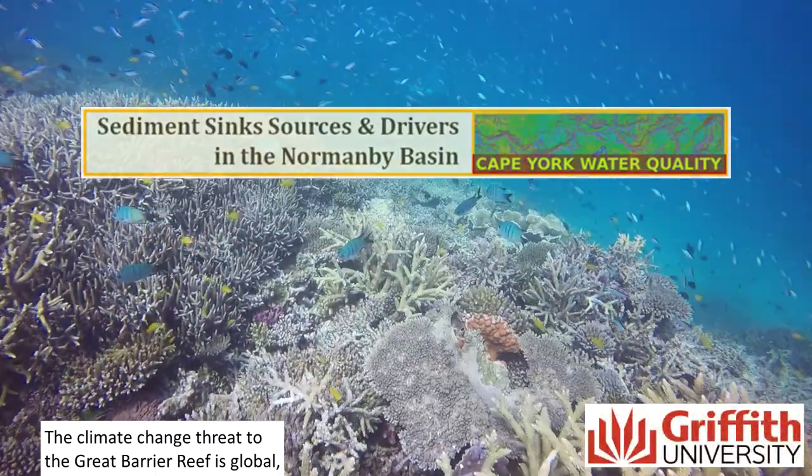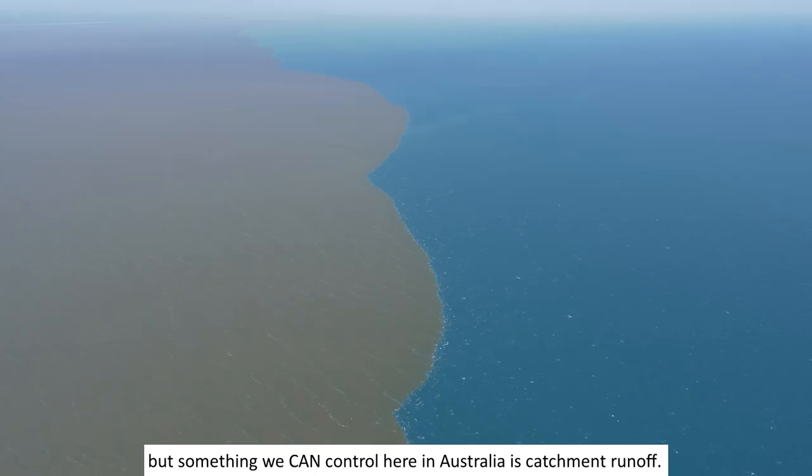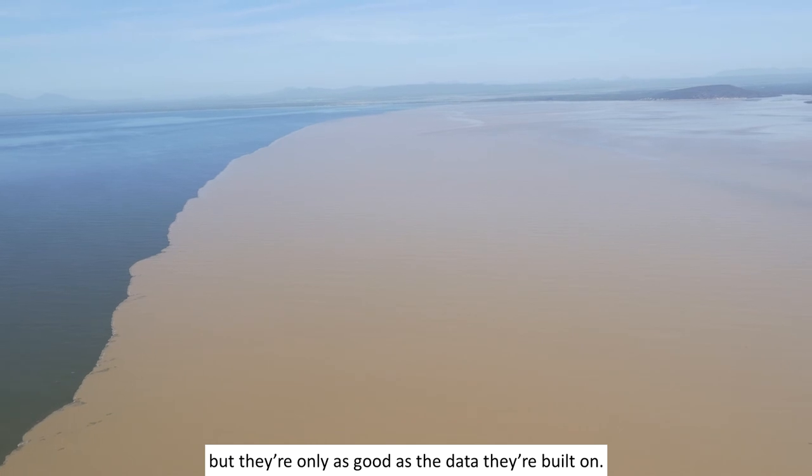The climate change threat to the Great Barrier Reef is global, but something we can control here in Australia is catchment runoff. Models are central to targeting sediment management, but they're only as good as the data they're built on.